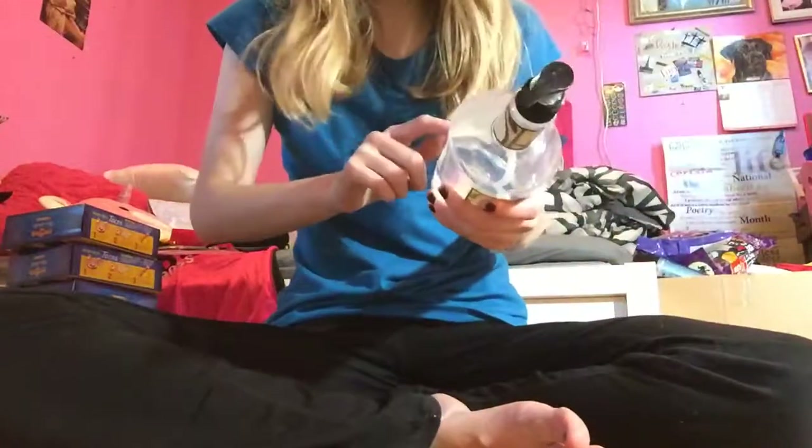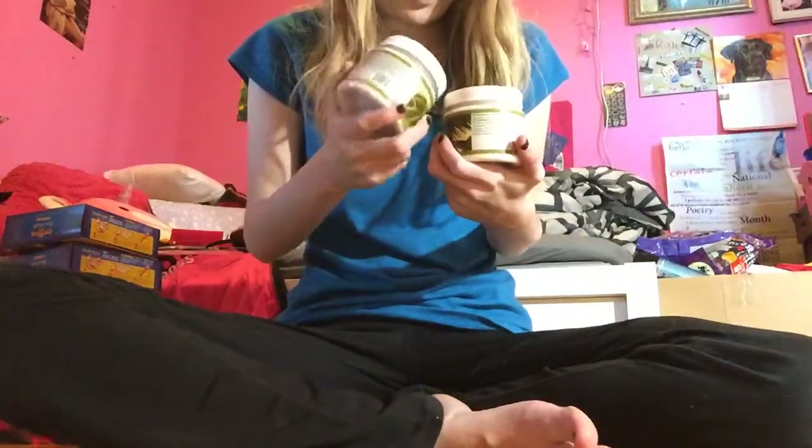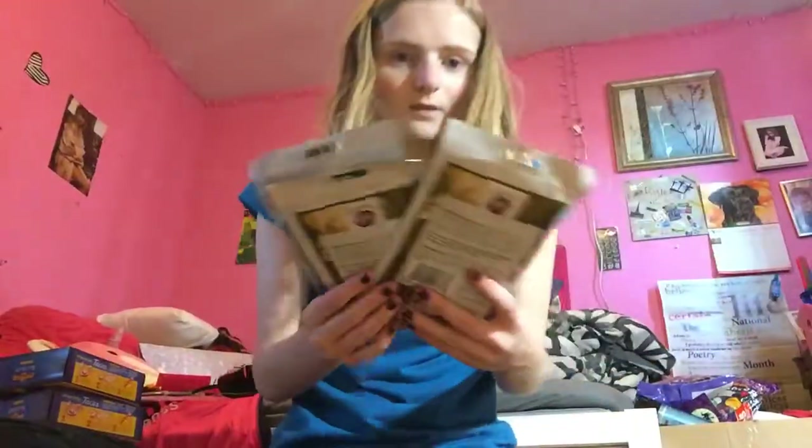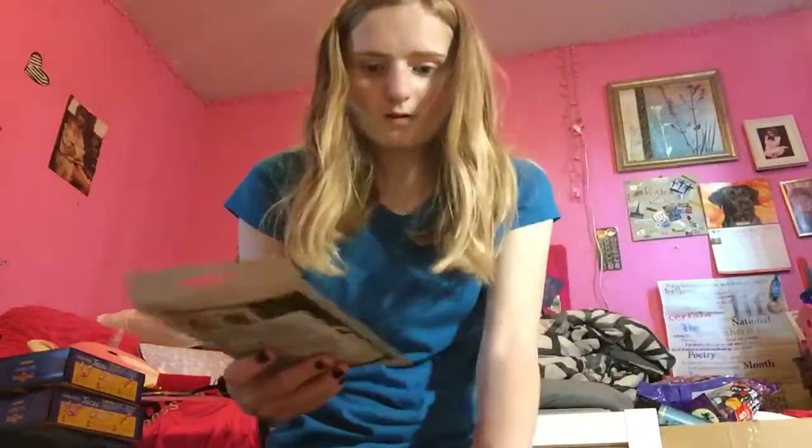I was able to find one more of the Bolero coconut cream and vanilla hand wash, the 13.5 ounce. I finally found the face scrub — I got two of them. I finally found the coconut cream and vanilla face scrub. And then we found three of the paper flip mask.